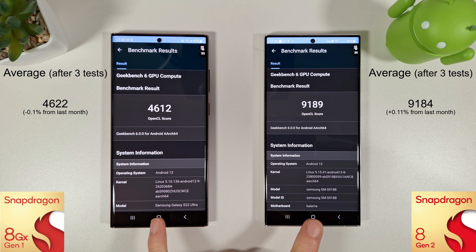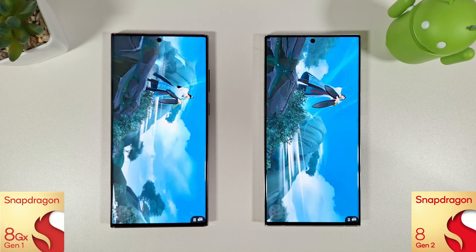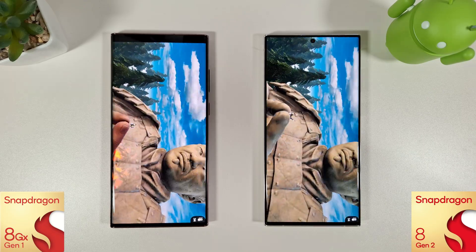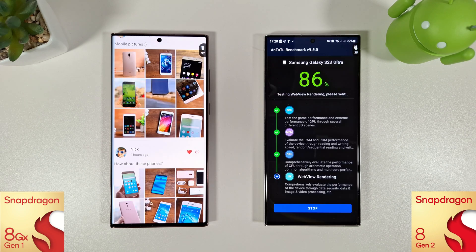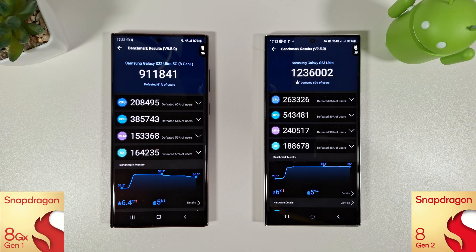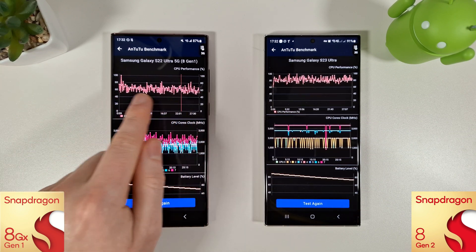Overall, if you were going to compare the two side by side there'd be no reason at all to go for the S22 Ultra in this sense, apart from the fact it's obviously currently a lot cheaper now. The AnTuTu is just finished and again nothing really exciting compared to last month's results — just a very small increase on the S23 and a very small decrease on the S22.